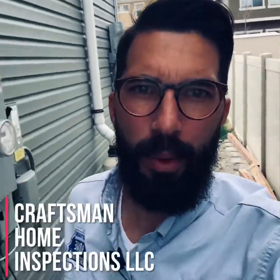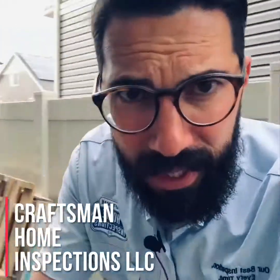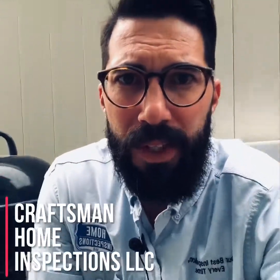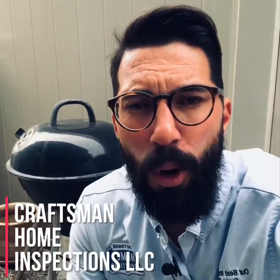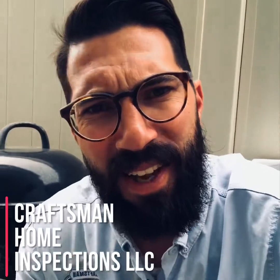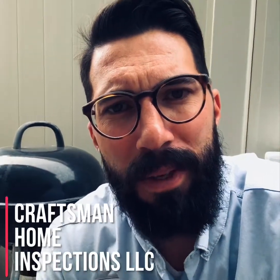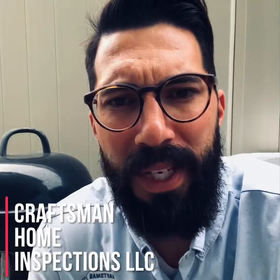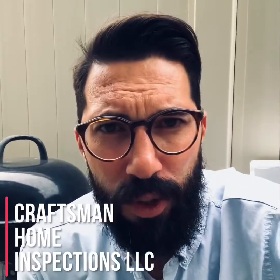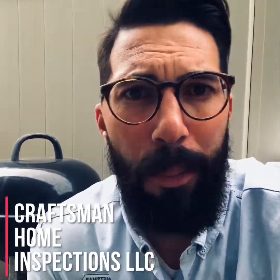Hey everybody, it's Jeremiah your Aurora, Colorado home inspector with Craftsman Home Inspections. This quick tip is about utilizing all of your senses — this is really for homebuyers. When you go into a home and you're walking through it, sniff and smell. God gave you that sense for a reason. If it smells too good to be true, it might be. I was in a house recently where during the initial walkthrough it smelled really great.